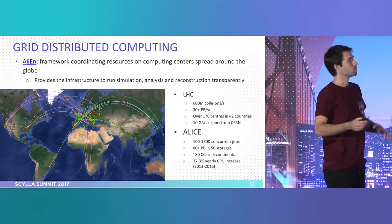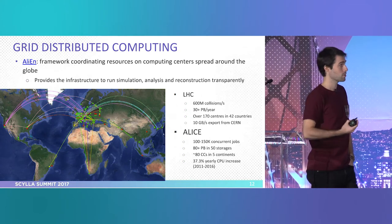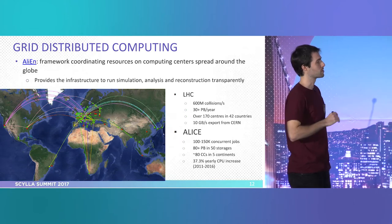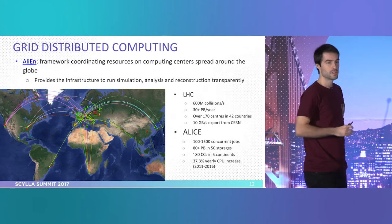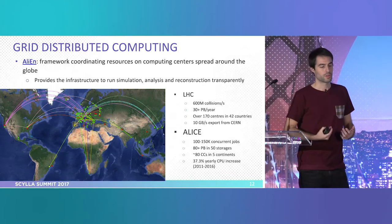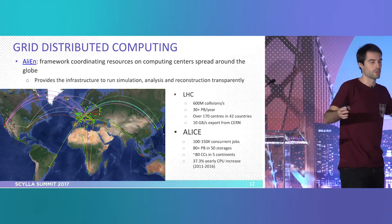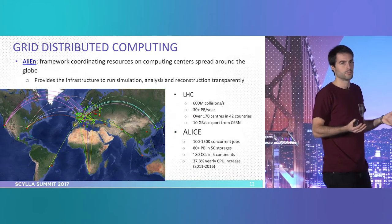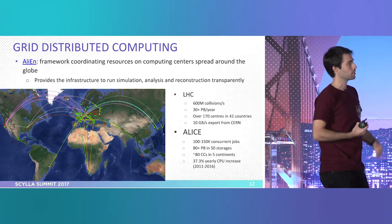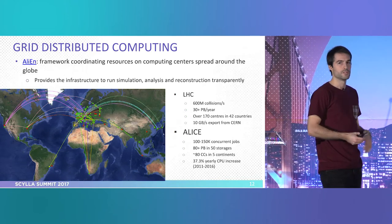Moving more to computing — the Grid, as I mentioned, is a distributed computing infrastructure. It receives that name because all these interconnections of sites — computer centers — create a shape that looks like a grid itself. We distribute computing everywhere: everybody that has some link to the physics we do and collaborates with us, we make them join. There are some agreements, and in the end this is how we spread data and computing power for analysis around.